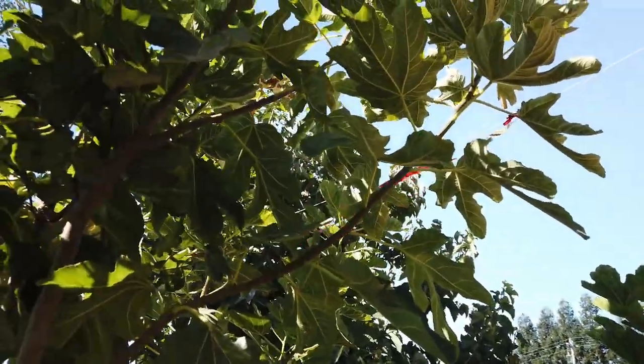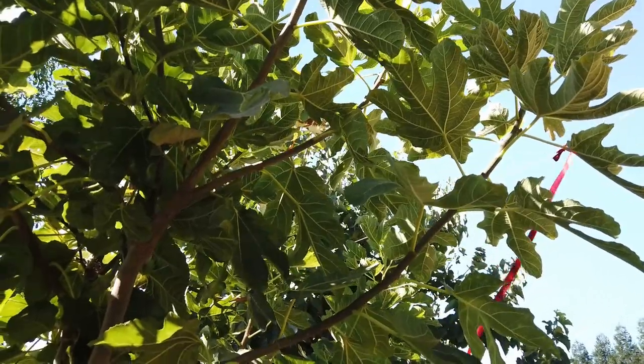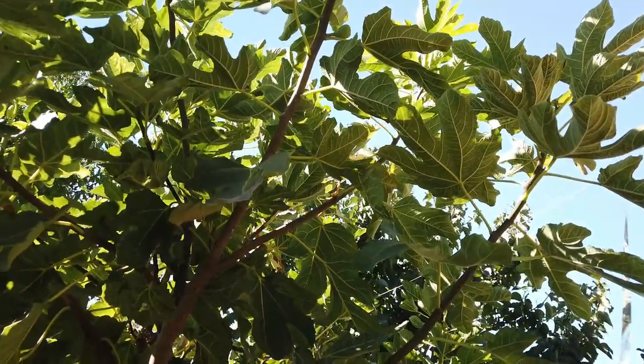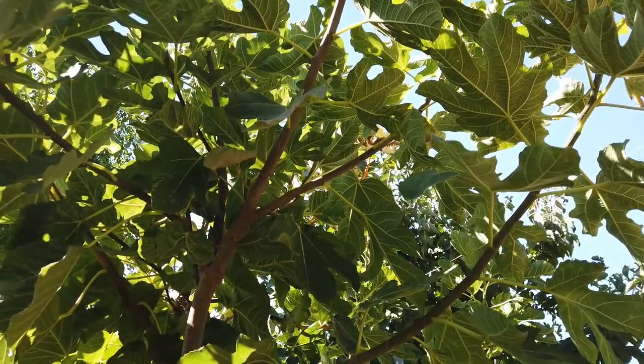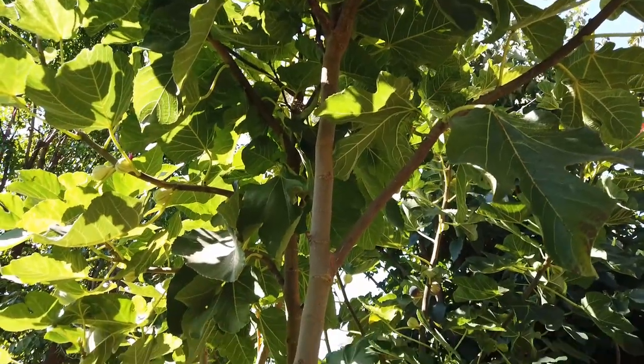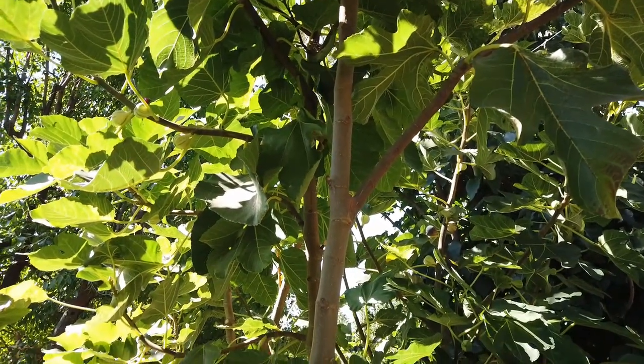It is fruiting well now and I'll get more fruit off of it later. I've got at least two more months where I can pick figs. So again, this is called Jade. Thanks for watching and thanks to Francisco for sharing.